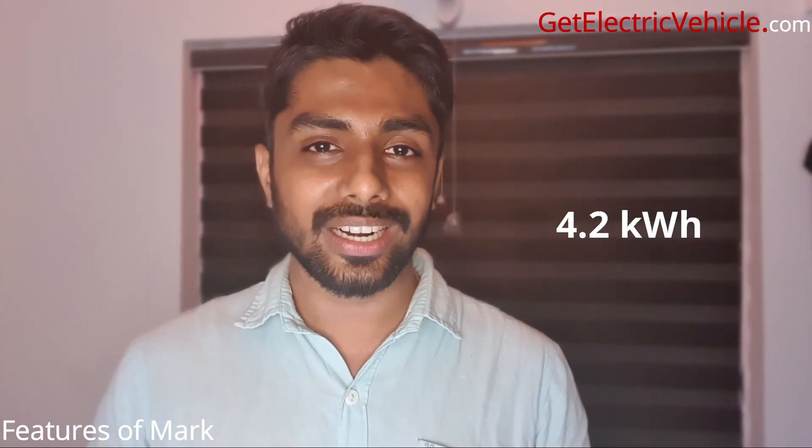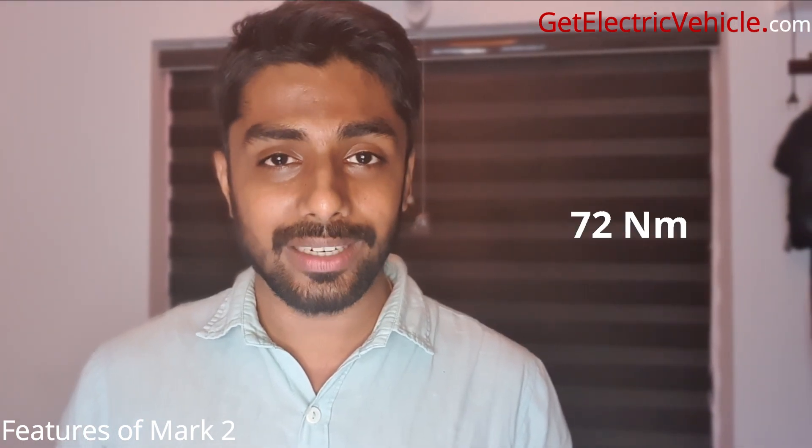The Symbal Energy Mark II will have a battery capacity of 4.2 kWh. It will have a motor that provides a maximum torque of 72 Nm, and the motor power will be 9.2 HP.